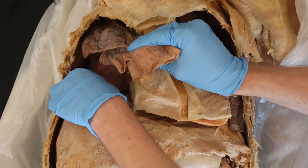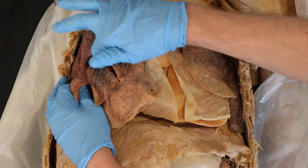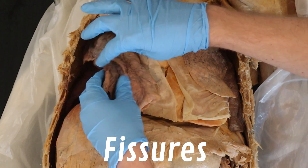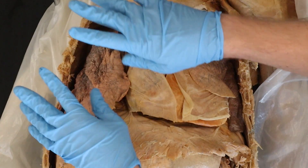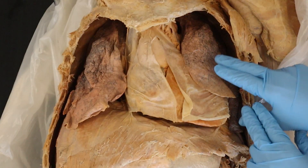If I pull this right lung out, you're going to see that there are these what look almost like cuts — but I didn't make any of these cuts. These are called fissures. What they do is they create different lobes in the lungs. You have three lobes in the right lung and then two lobes in the left lung.